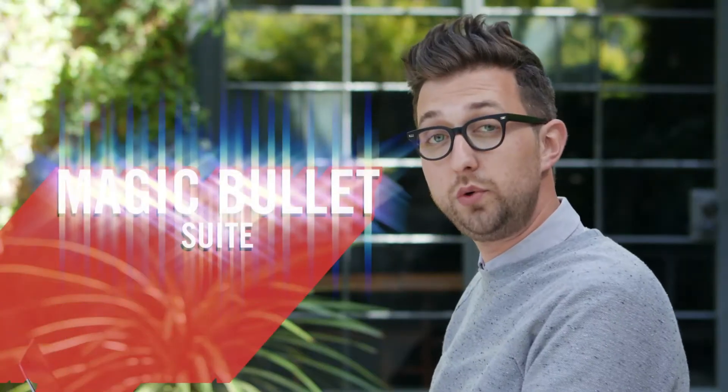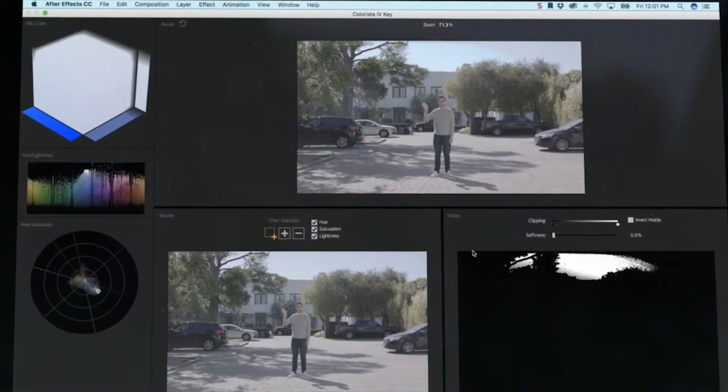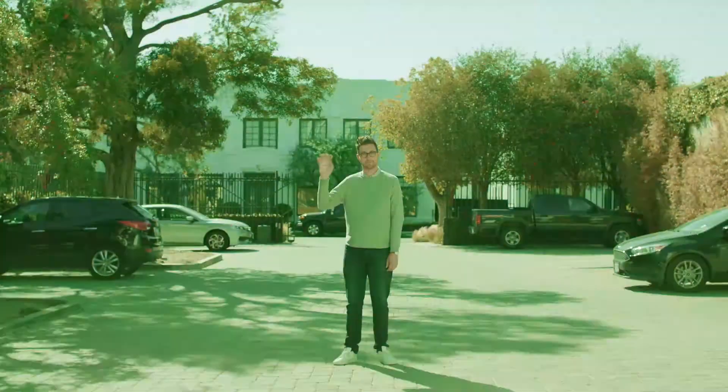Magic Bullet is our suite of tools for color correction, finishing, and film looks. Why do I need color correction? Well, this is what your footage looks like straight out of the camera. Ew, gross. Color correction is important, and we made the tools in Magic Bullet Suite because we know that. It has presets, and it's packed with powerful controls that let you dial in the colors to make them look the way you want.